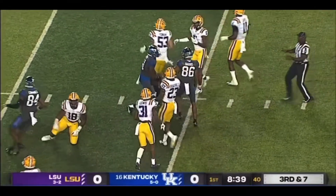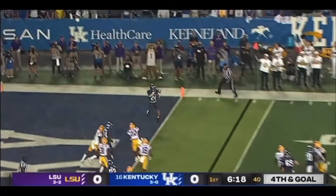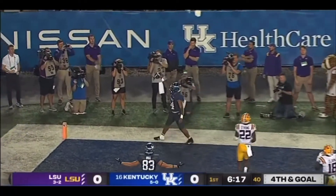First and goal, Kentucky after the completion. Quick snap here. To throw — end zone — touchdown, Chris Rodriguez Jr.